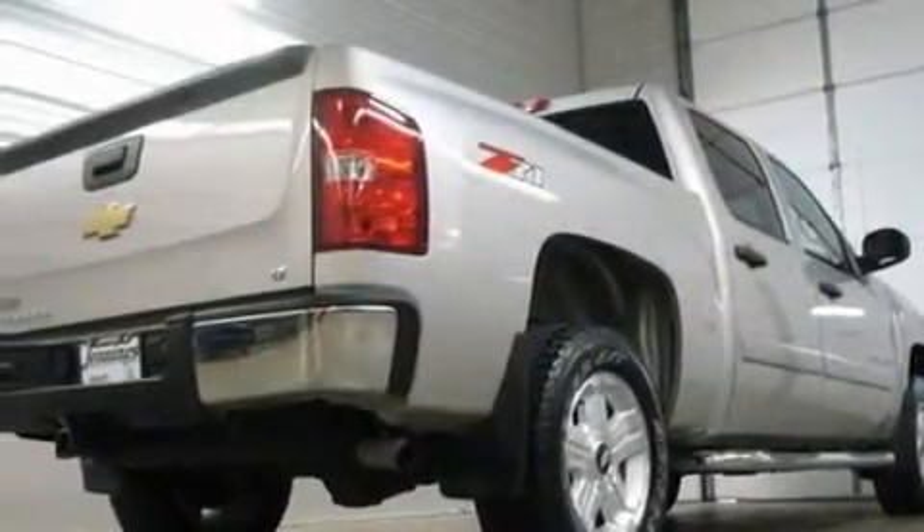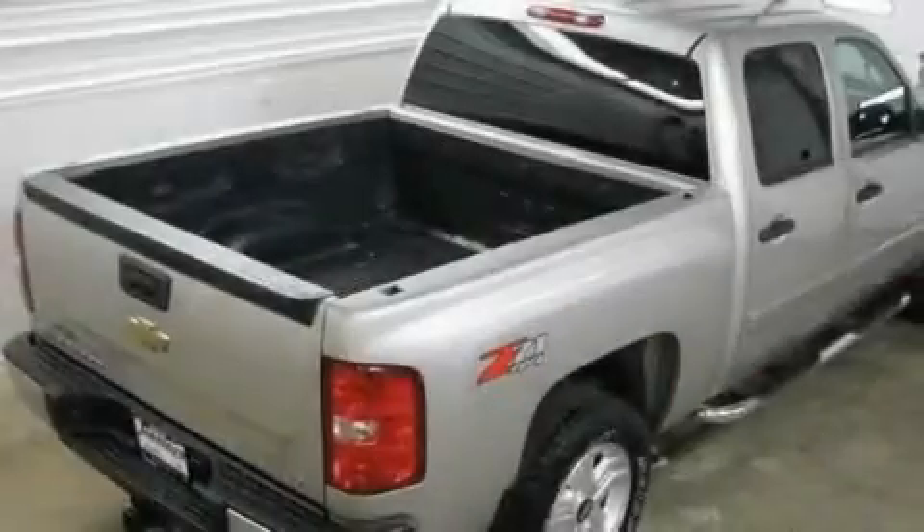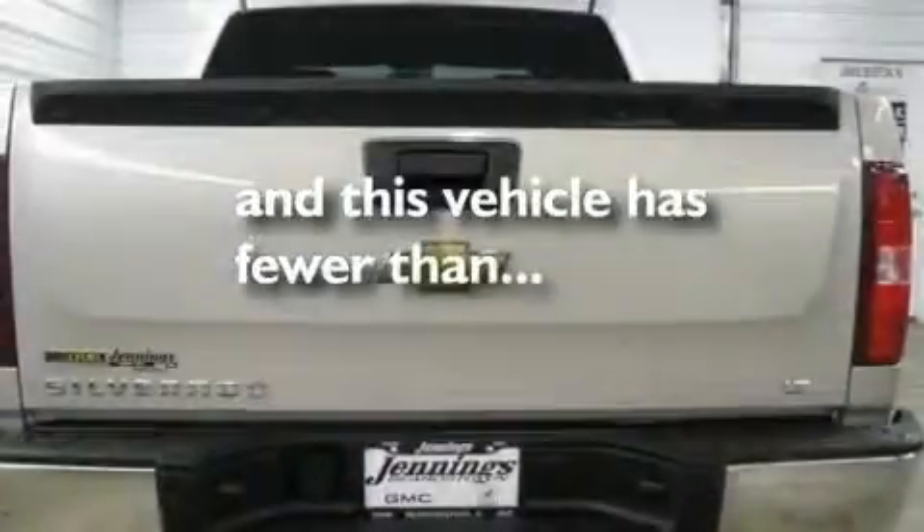Its top features include dual-cargo area lights, a low-tire pressure indicator, OnStar, an anti-lock braking system, and this vehicle has fewer than 30,000 miles on the odometer.